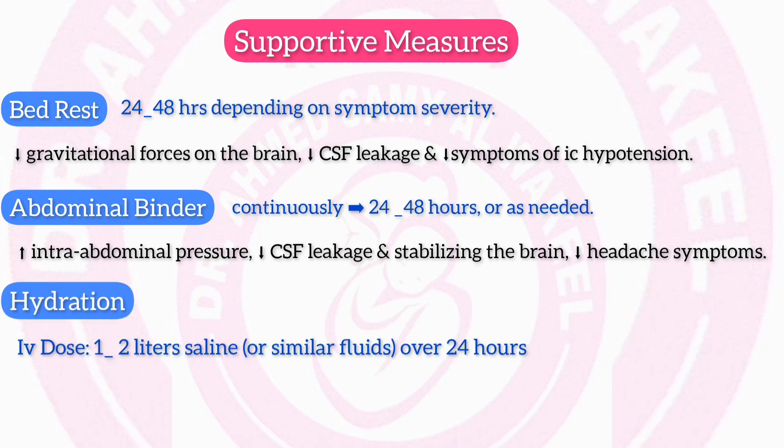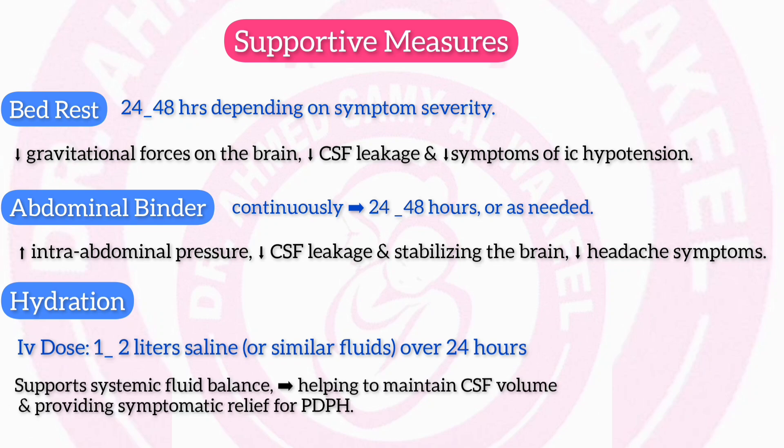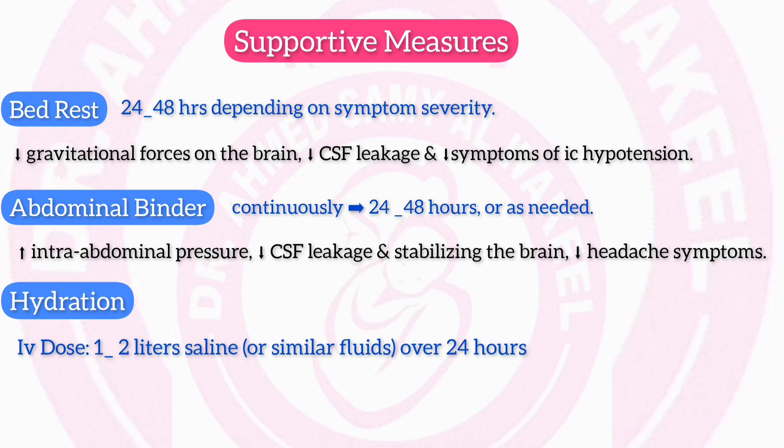Hydration: IV dose of 1–2 liters of normal saline or similar fluids over 24 hours. Mechanism: supports systemic fluid balance, indirectly helping to maintain CSF volume and providing symptomatic relief for PDPH.